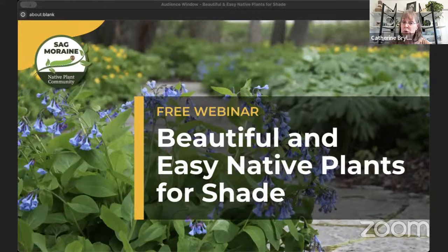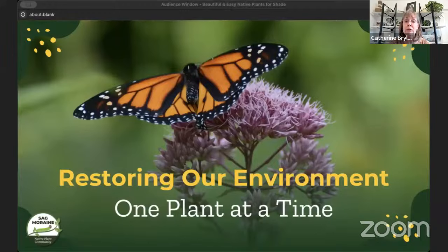Before we start, I want to give you a little idea of who we are at Sagmaray Native Plant Community for those not familiar with us. Our motto is restoring our environment one plant at a time. We're very deliberate with this motto because every single plant we plant makes a difference — to our birds, our ecosystem, our pollinators — and just creates a healthier environment. So don't feel like you have to convert your entire yard to a prairie. Every single native plant we add makes a difference.